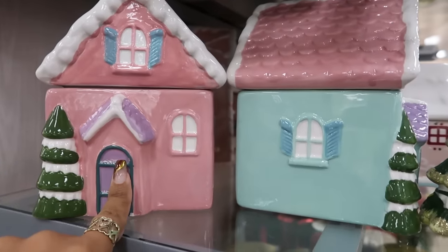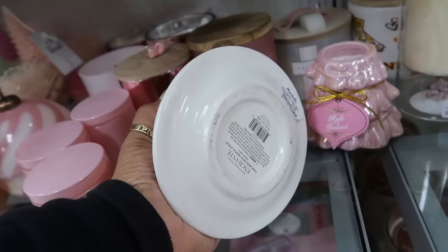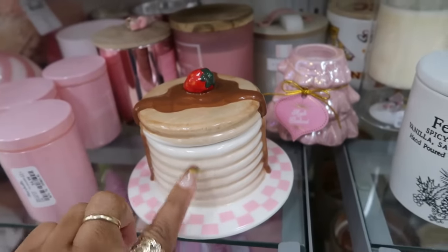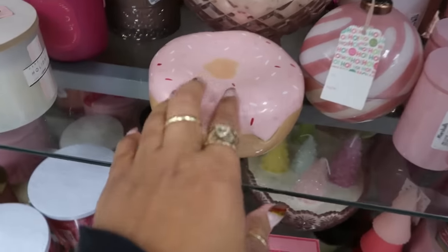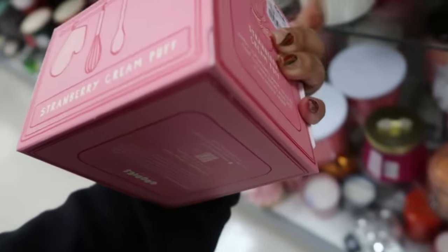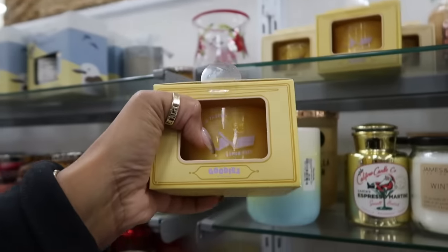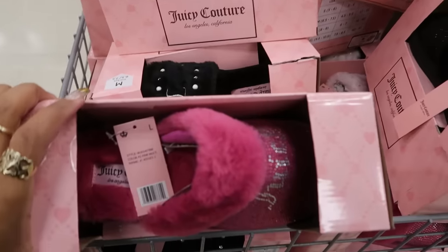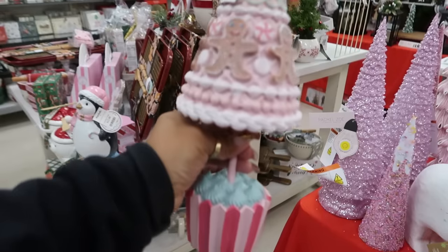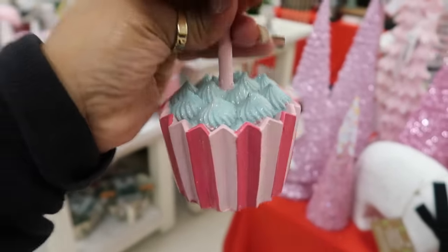You guys remember that peppermint popcorn candle I showed you? It's $30 — I'm still tempted but I just can't do it. Pancakes with maple syrup scented candle for $10 — this part opens up at the white part, that's really fun. Seeing the donut goodies. Strawberry cream puff candle for $7. There's another one — old-fashioned lemon bars, and that smells good. Juicy slippers, $13 for all of these. Oh, look at this little gingerbread tree with a cupcake on top — $13.